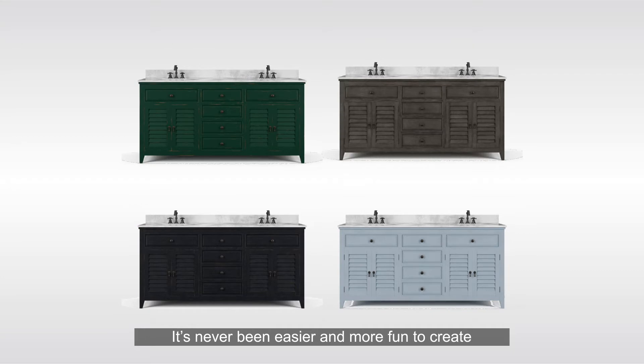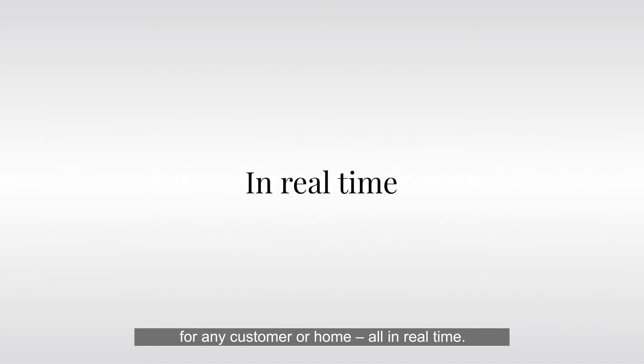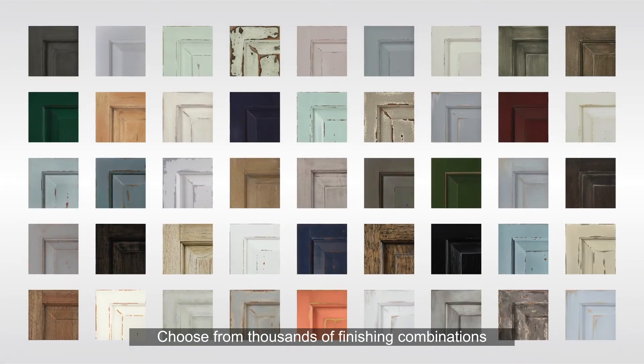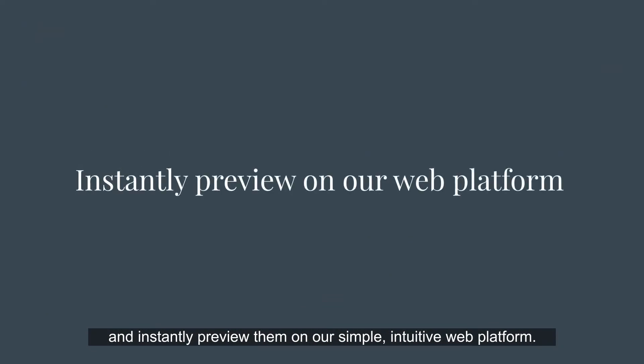It's never been easier and more fun to create for any customer or home — all in real time. Choose from thousands of finishing combinations available on hundreds of Bramble pieces and instantly preview them on our simple, intuitive web platform.